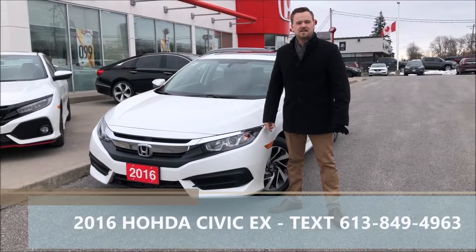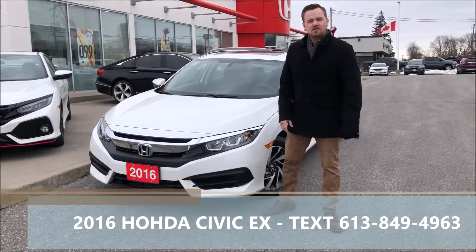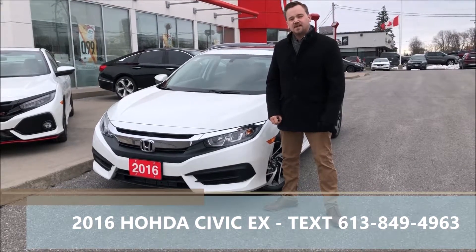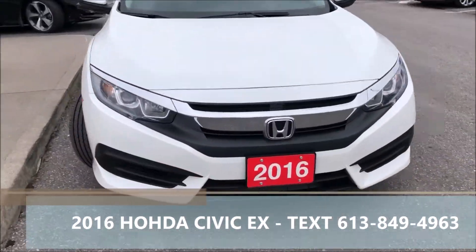Hi there folks, Ethan Boulevard coming in from West City Honda in Valville, Ontario. Today I'm going to give you a walk through on this 2016 Honda Civic EX that we just took on trade here at West City Honda.